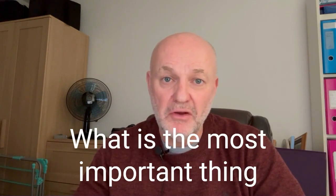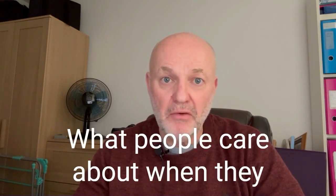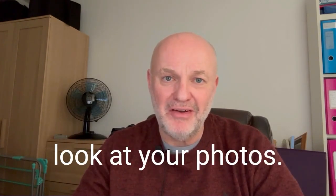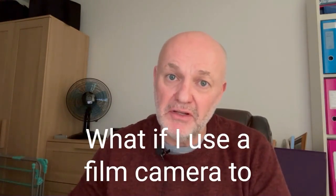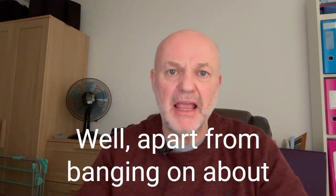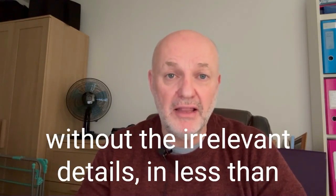In this episode I tell you: what is the most important thing in photography; 11 things that you can do to help take better photos; what people care about when they look at your photos; what people don't know or don't care about when they look at your photos — which is as important, if not more important; what if I use a phone and not a camera; what if I use a film camera; and finally, what do I do — all explained in plain English without the irrelevant details in less than 27-ish minutes.